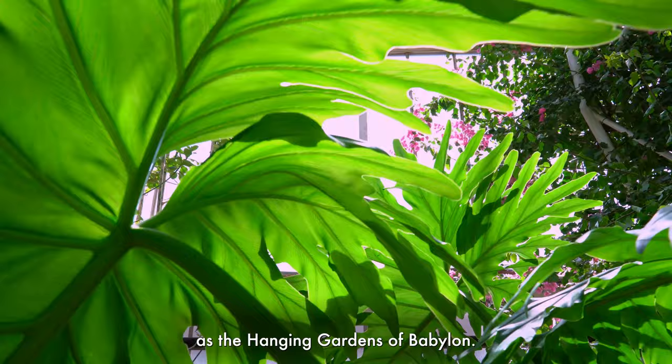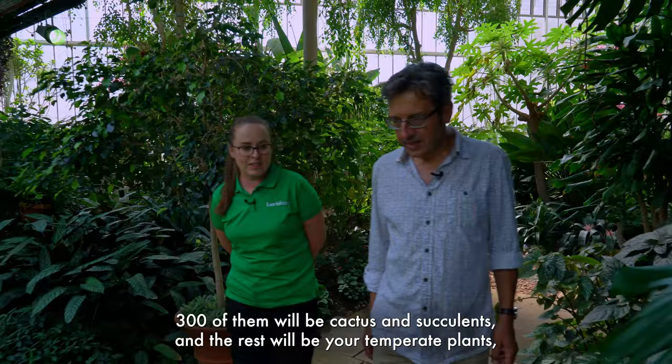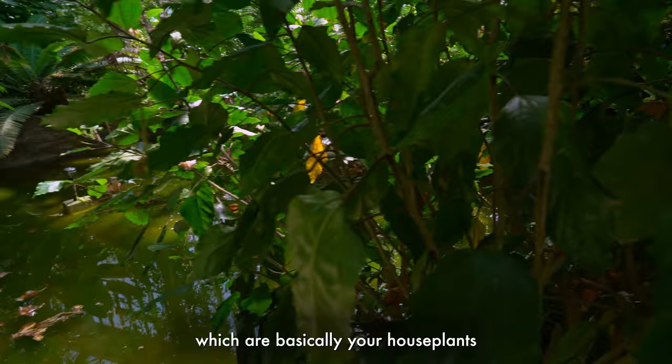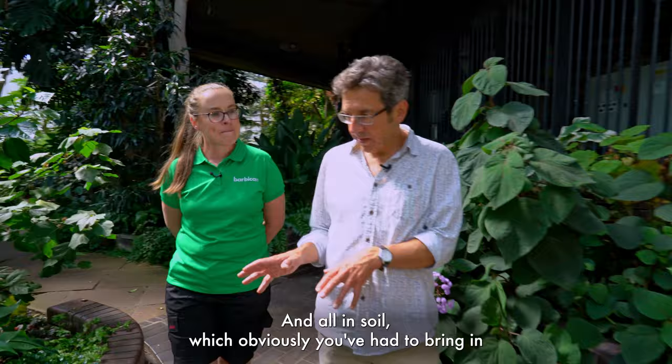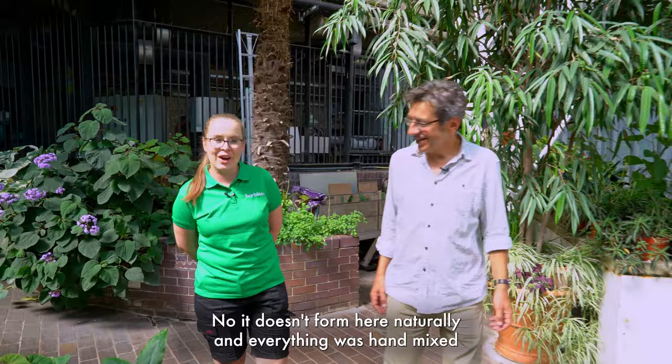Lots of people refer to it like that, or they think about it as the Hanging Gardens of Babylon. We have around 1500 species in here — 300 of them will be cactus and succulent, and the rest will be your temperate plants, which are basically the houseplants that overgrew to the size of the space, and all in soil which obviously you've had to bring in because we're on the third floor.